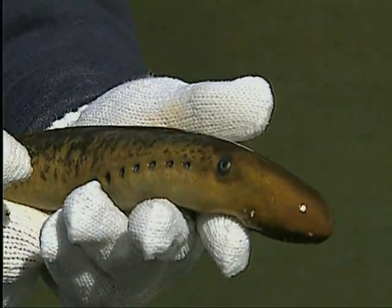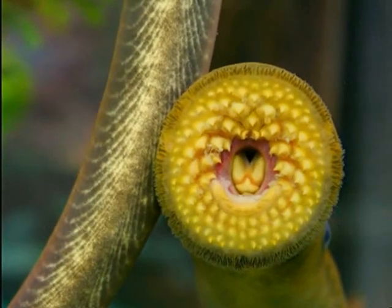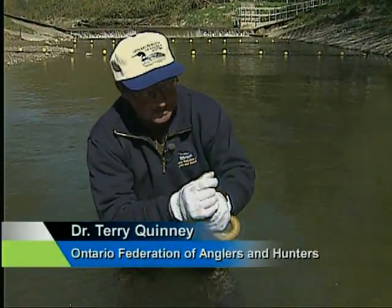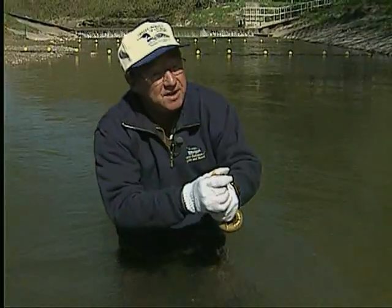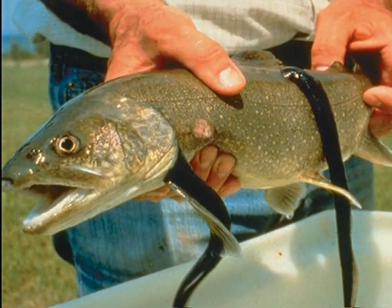The sea lamprey is only one of nearly 200 non-native species in the Great Lakes, but it's a nasty one that has taught us valuable lessons. What the sea lamprey does is use a suction cup to attach to adult fish, grind off the scales and then flesh, so that they can literally suck the life out of adult fish.